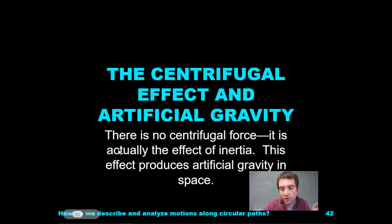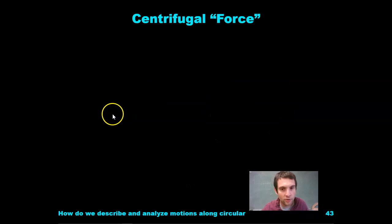So the centrifugal effect and artificial gravity. You've probably heard the term centrifugal force, not centripetal force. It's actually the effect of inertia. There is no such thing as centrifugal force. This effect produces artificial gravity in space, and that's what we're going to look at here.